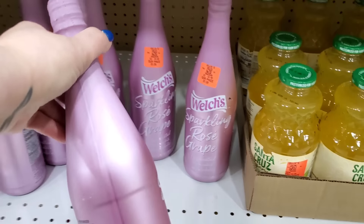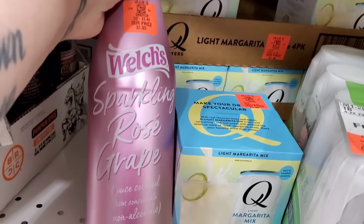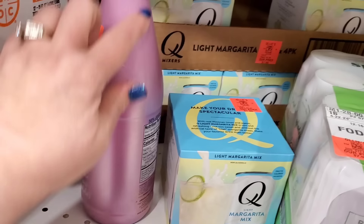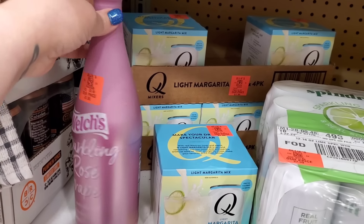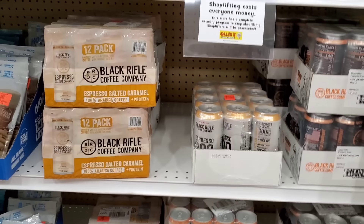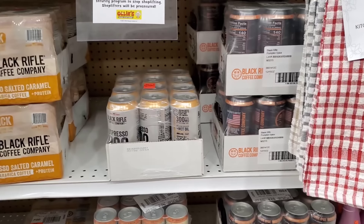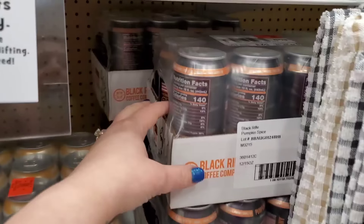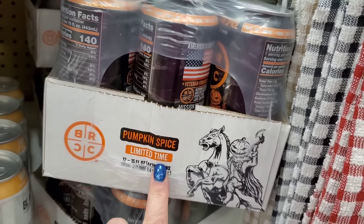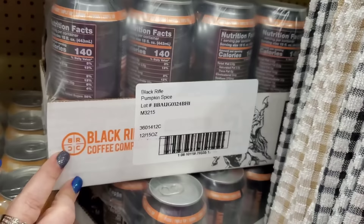Then they have the sparkling rosé grape — the bottle is beautiful! By Welch's, $1.99, juice cocktail from concentrate, non-alcoholic. It has this really pretty pink metallic bottle. Now we were introduced to the Black Rifle Coffee Company — most Walmart shoppers have seen it for ages, they do carry it at Walmart and other stores. I was introduced to the Black Rifle Coffee Company recently — it's a veteran-owned company.